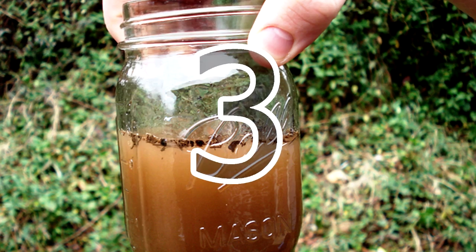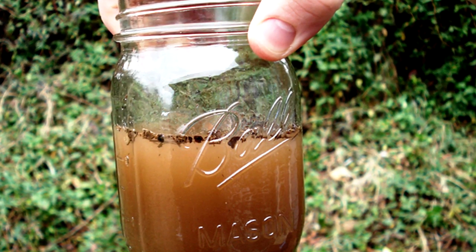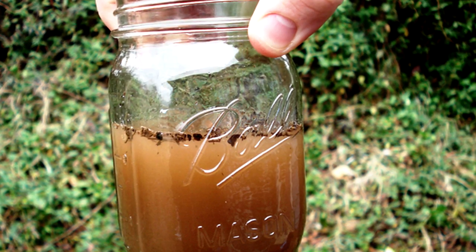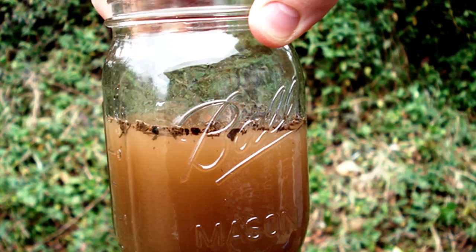3. You can also put one end of a piece of cloth in a container with dirty water and stick the other end in a different container. After some time, the water will filter itself through the cloth, leaving all the dirt in the first container.